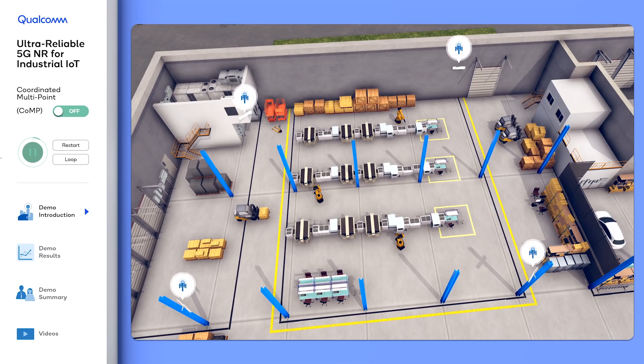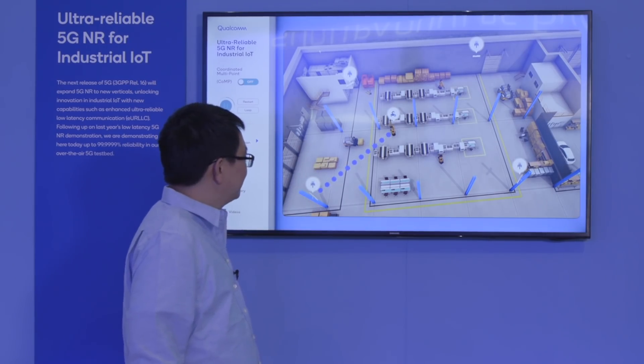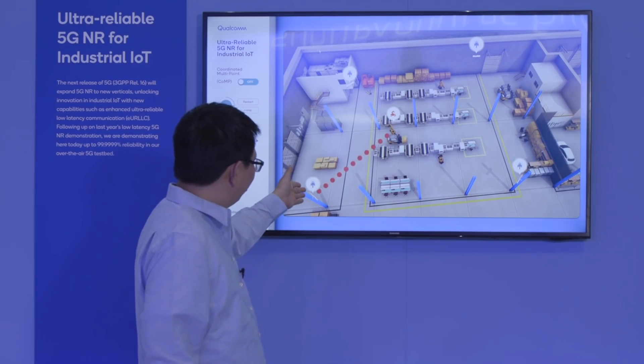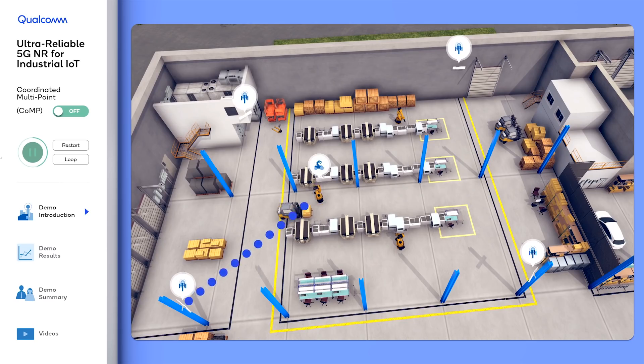In a typical factory environment there are a lot of objects that can move around, and many of them are made of metal. In typical wireless communication, when a base station communicates to a device and objects such as a forklift move nearby and block the signal, the signal gets weaker and we have packet loss — that's a problem for reliable wireless communication.